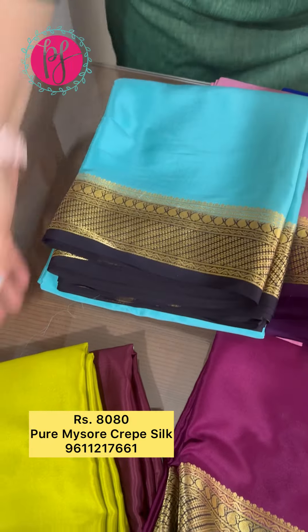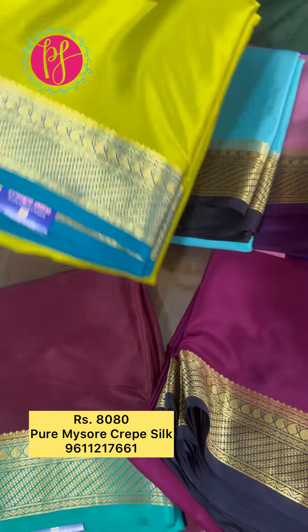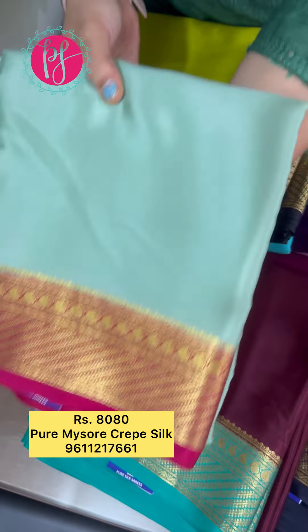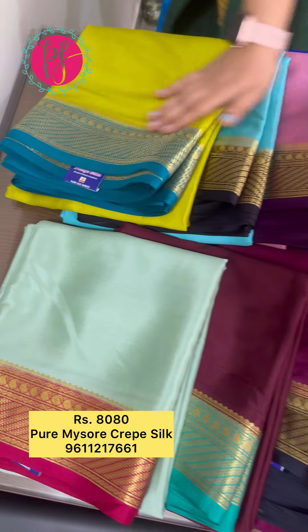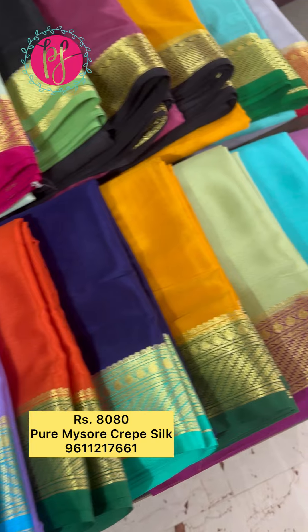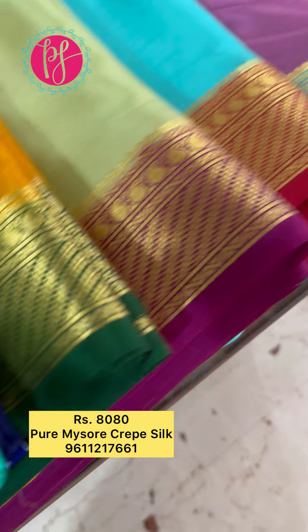So this one is complete. This is ₹8090. This is a super color. These sarees are ₹8080, Silk Mark certified, pure Mysore Crepe Silk saree.